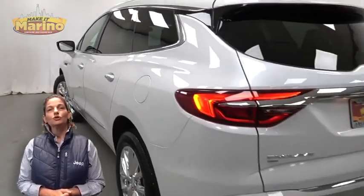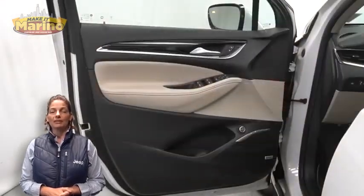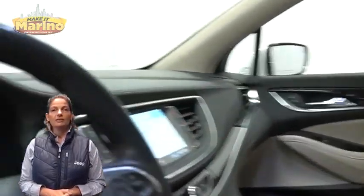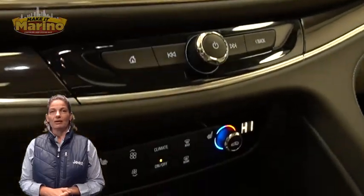It features front fog lamps, 20-inch aluminum wheels, power heated mirrors, blind spot monitoring, rear window wiper and washer, heated front seats, steering wheel mounted audio controls, and just 23,000 miles on the odometer.